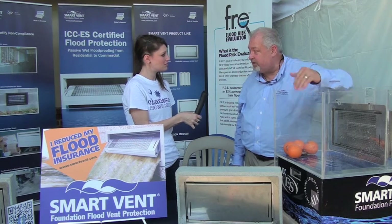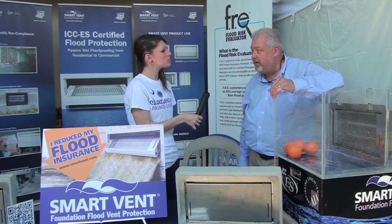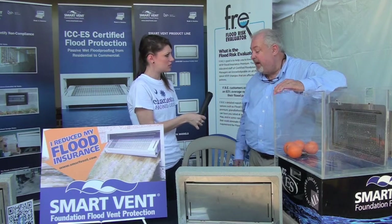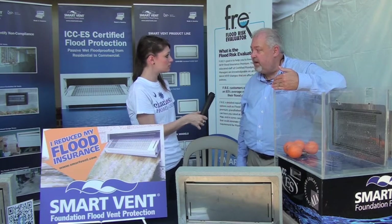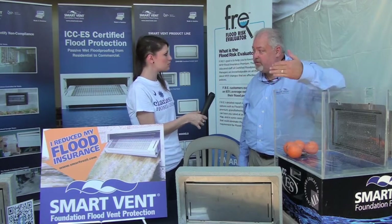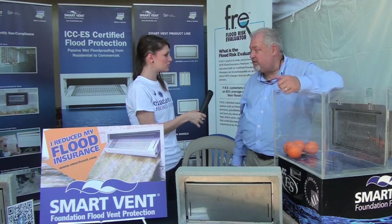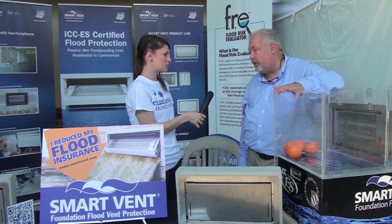Some homeowners can do it if they understand the compliancy. The vents have to be no higher than 12 inches from grade and also nothing above the base flood elevation. Some other neat things we do: architects can send in their plans and we'll mitigate those plans for them and send them back. The property owner can also send us their elevation certificate, we'll mitigate that and send it back — and it's a complimentary service, we don't charge for it.